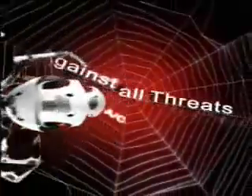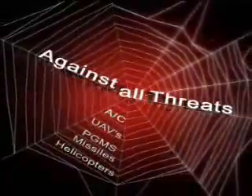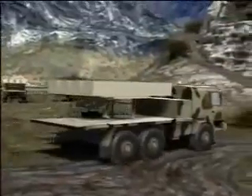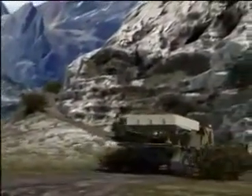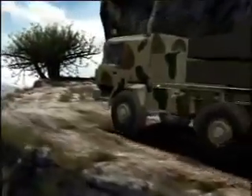The spider web of protection — eliminating the unexpected. Developed by Rafael Armament Development Authority, in cooperation with IAI, Israel Aircraft Industries, SPYDER is a unique air defense system capable of handling and destroying a wide range of airborne threats.